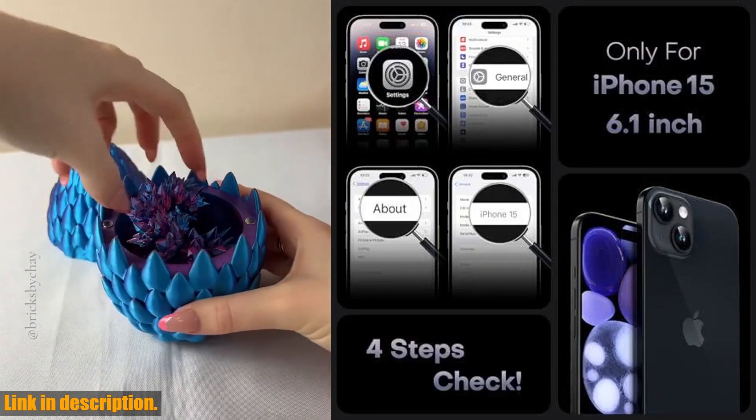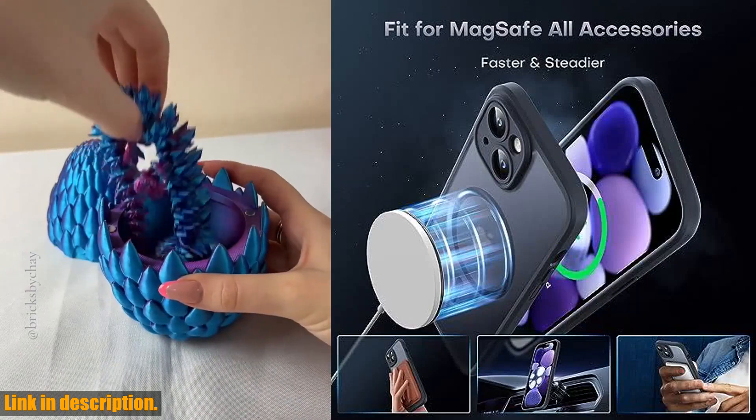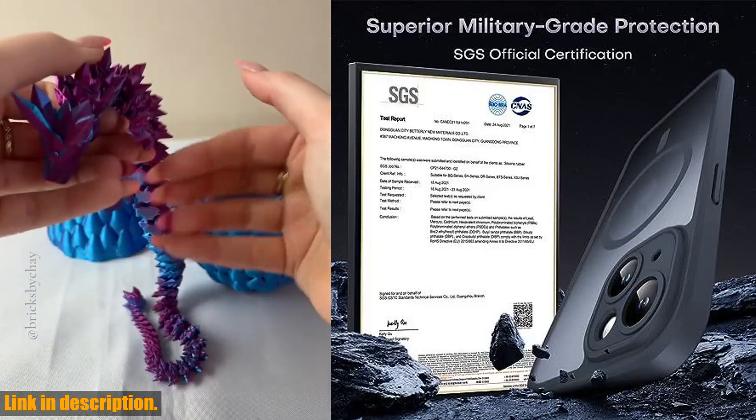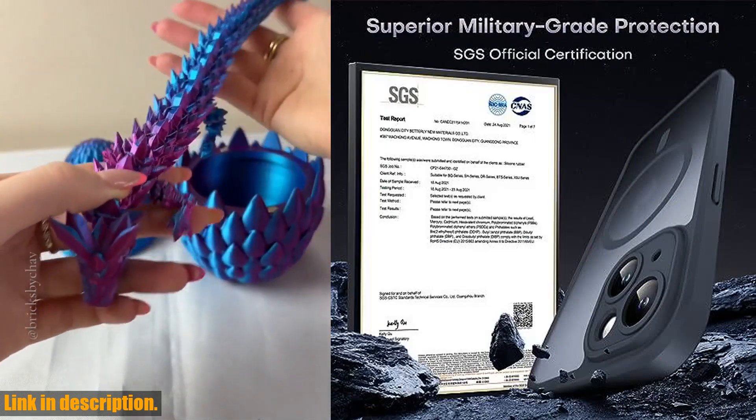And when it comes to protecting your camera, this case has it covered — literally. The camera cover is part of the case, with a 0.8mm higher frame to safeguard your lens from scratches and bumps.